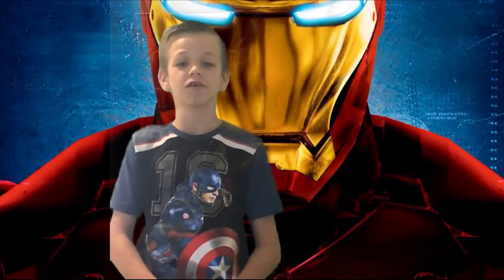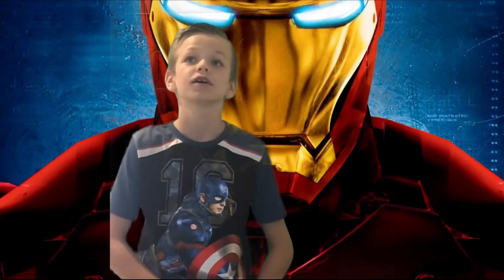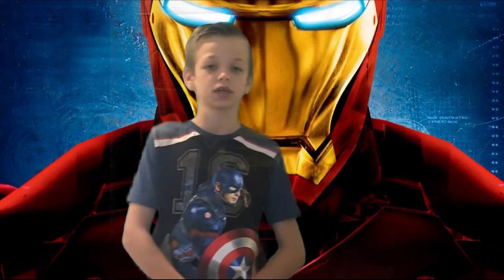Hello and welcome back to another video of the Ironman helmet that I'm going to get. Now 15 more days until I get it.